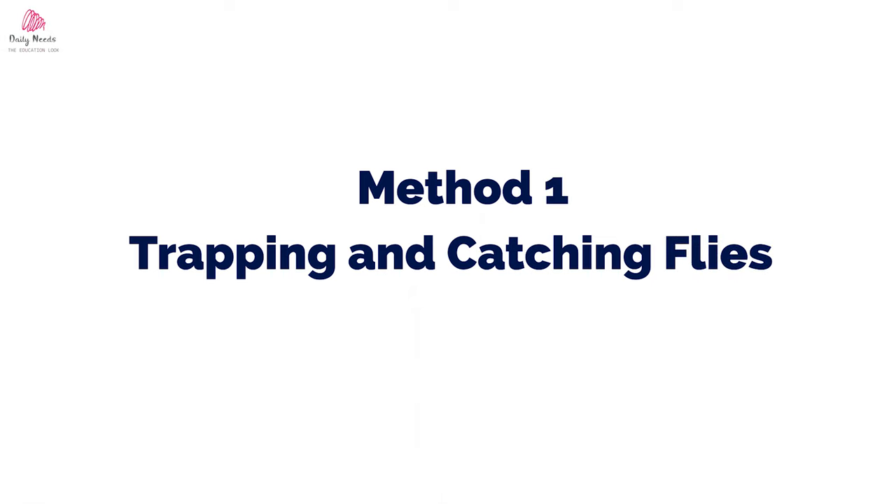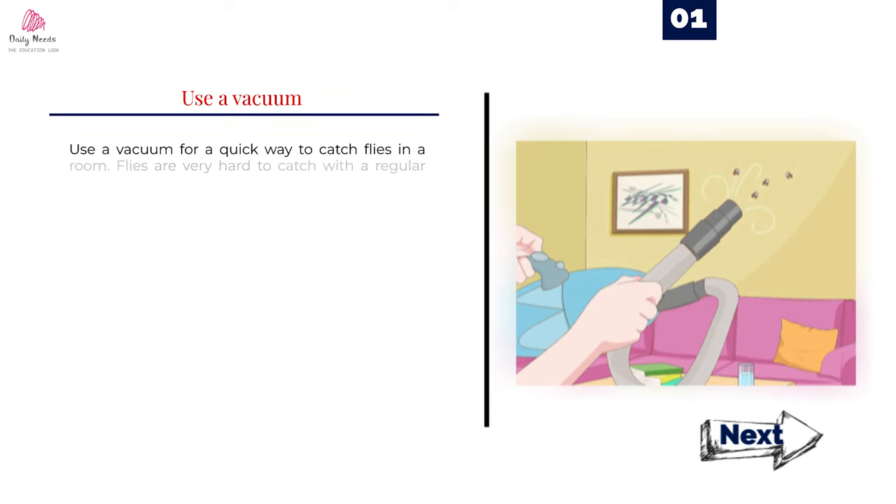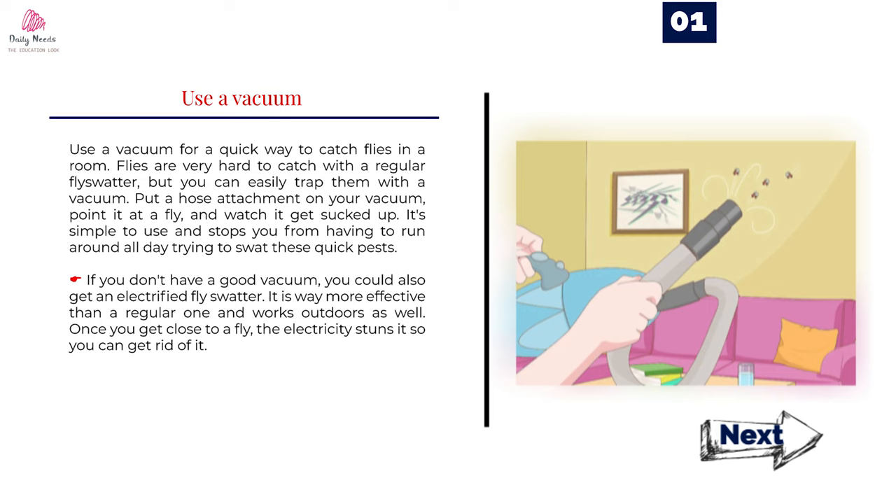Method 1: Trapping and catching flies. Number 1: Use a vacuum. Use a vacuum for a quick way to catch flies in a room. Flies are very hard to catch with a regular flyswatter, but you can easily trap them with a vacuum. Put a hose attachment on your vacuum, point it at a fly, and watch it get sucked up. It's simple to use and stops you from having to run around all day trying to swat these quick pests. If you don't have a good vacuum, you could also get an electrified flyswatter. It is way more effective than a regular one and works outdoors as well. Once you get close to a fly, the electricity stuns it so you can get rid of it.